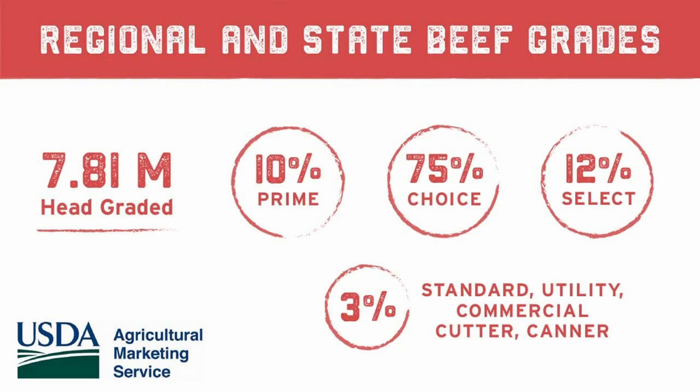In beef there are a number of different grading scales. Wagyu has its own scale; certain programs have their own scale. Here at Nebraska Star Beef, the scale we focus on is the USDA scale, which the vast majority of beef producers use — it's the standard in the United States. The USDA scale is comprised of eight grades. Approximately 97 percent of all cattle harvested fall into the first three — the top three grades — which are prime, choice, and select.